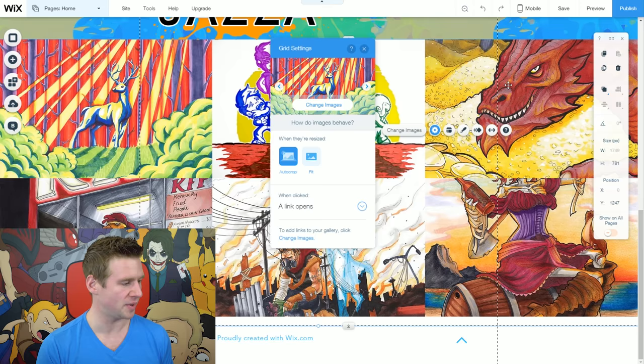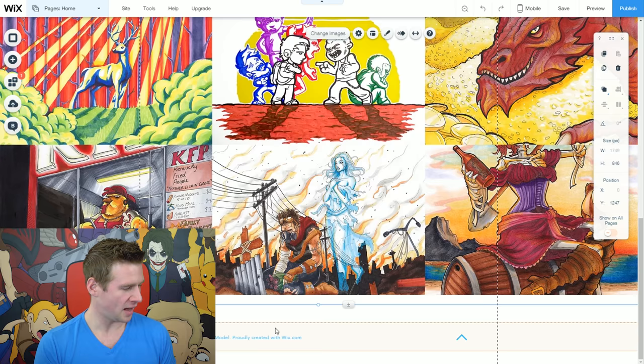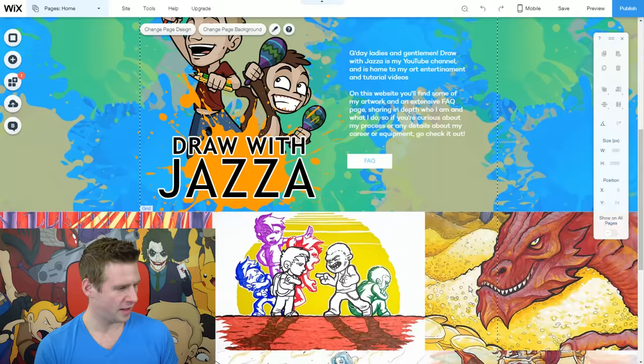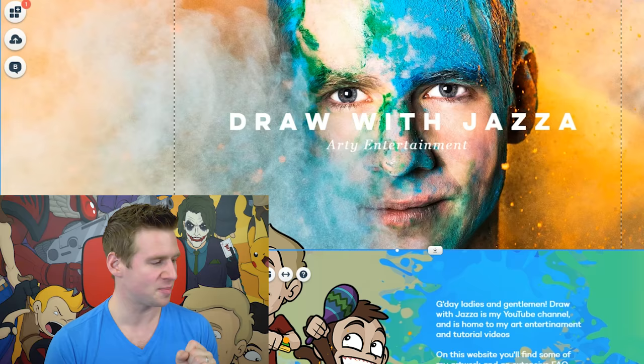Let's save and preview. Now when I click on the images I go to an empty page which will become my art page. Back to the homepage — I can just double-click the text in the editor to make my changes to the footer: 'Copyright Jazza Studios, proudly created with Wix.com.' Then I'll drag the footer back up so it's anchored against the strip at the bottom of the page.